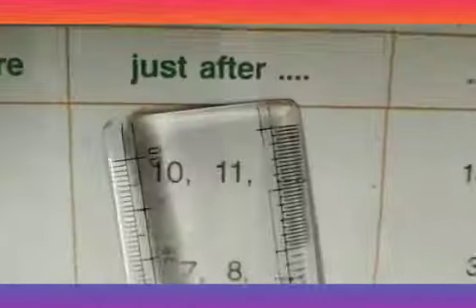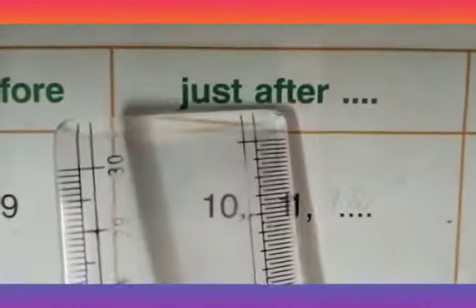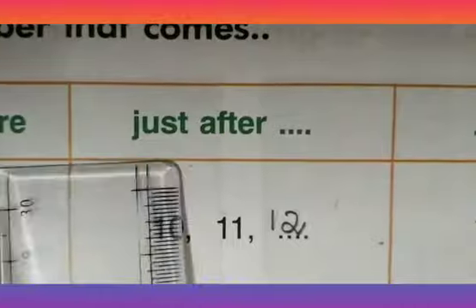Now let us consider examples of numbers that come just after. To find the number that comes just after a given number, it is very easy, because we can find that number by forward counting. We all know how to count the numbers: 10, 11 — so which will be the next number? 12. By forward counting, we can find the number that comes just after a given number.